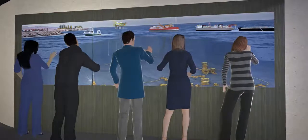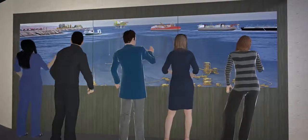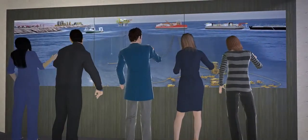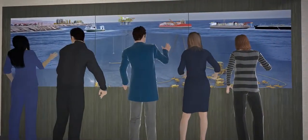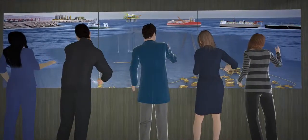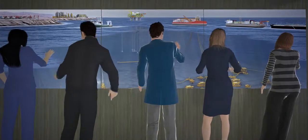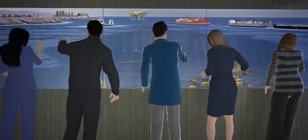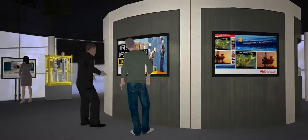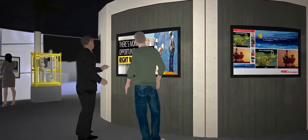Whatever you do at OTC this year, don't miss a chance to see the extensive interactive mural, where you can explore a dynamic and interactive landscape of FMC Technologies' offerings in the oil and gas industry, from surface to subsea. See how our integrated solutions allow operators to accelerate, optimize, and maximize developments. For those looking to become part of our team, be sure to speak with one of our recruitment specialists and learn about our global career opportunities.